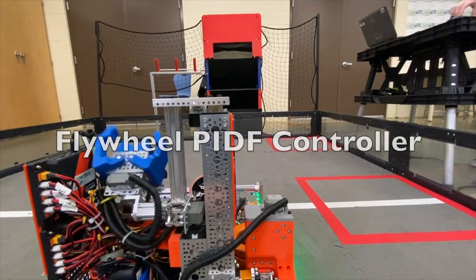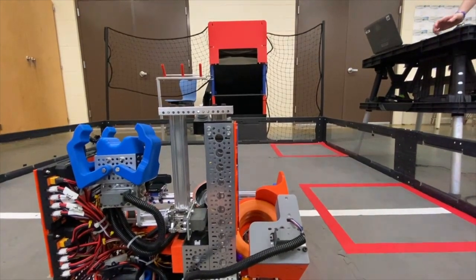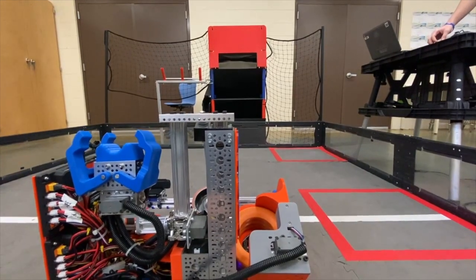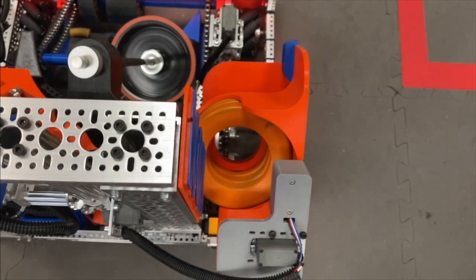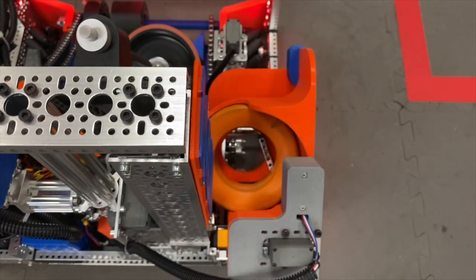To make our shooting consistent, we needed our flywheel to run at a constant speed, which we did by implementing a PIDF controller. This control loop keeps the flywheel's top running speed constant regardless of the battery voltage. To aid our drivers in shooting the rings consistently, we run our ring flicker back and forth on a timer.